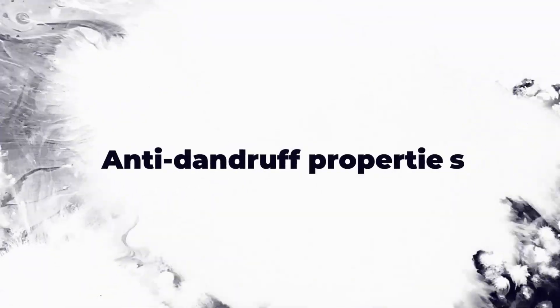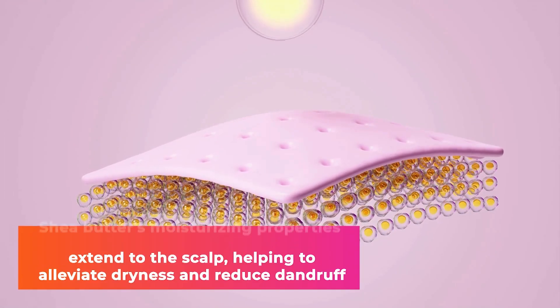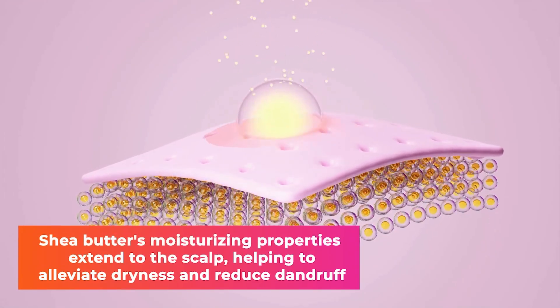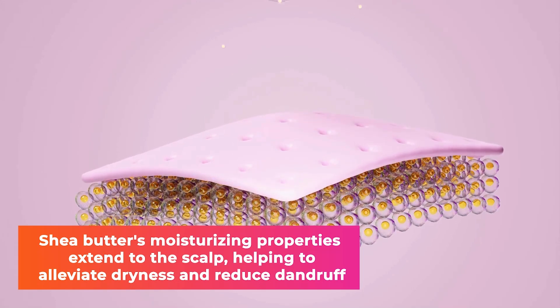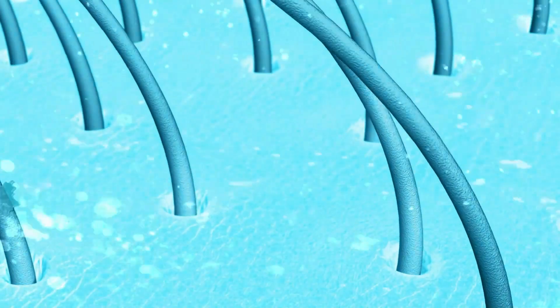Number 5: Anti-dandruff Properties. The scalp is also part of your skin — it is the skin of your head. Shea butter's moisturizing properties extend to the scalp, helping to alleviate dryness and reduce dandruff. That is why most anti-dandruff products have shea butter in them.